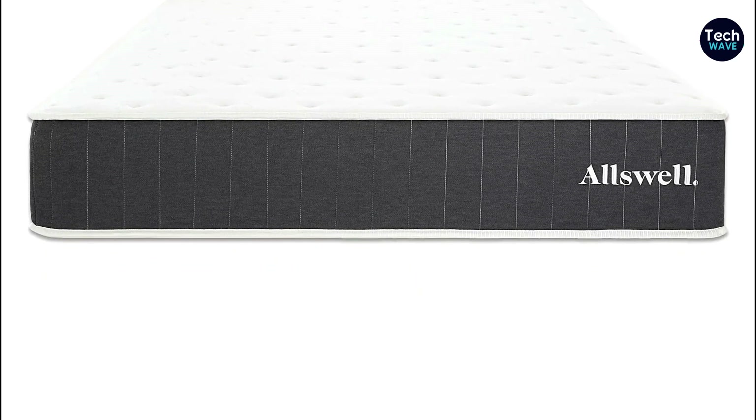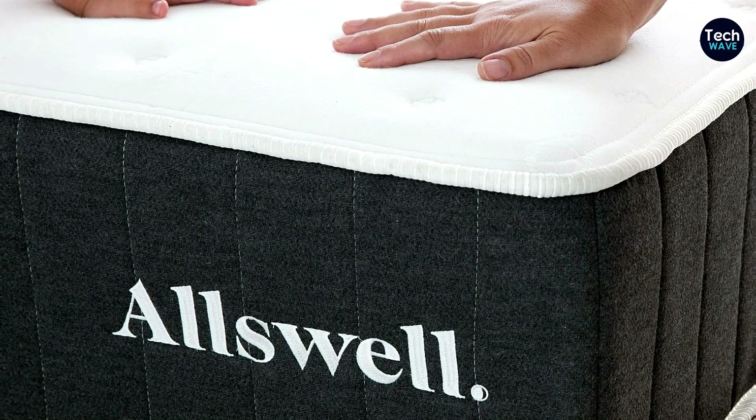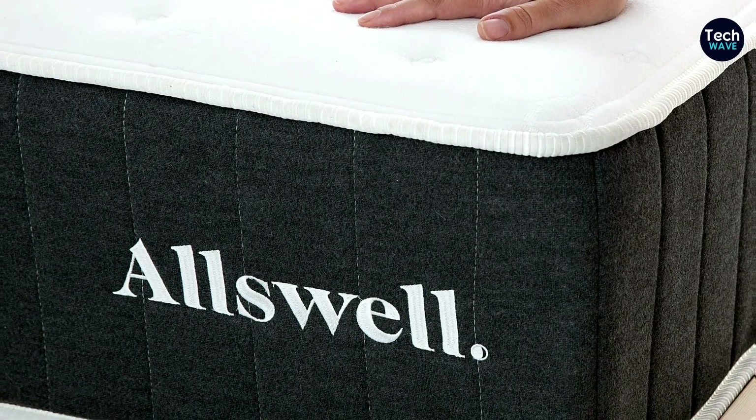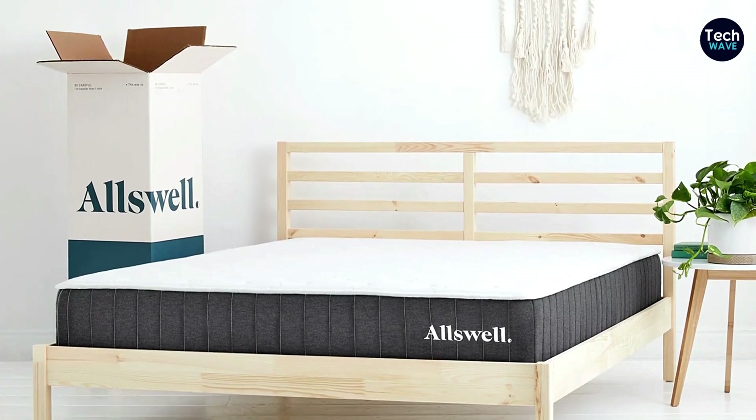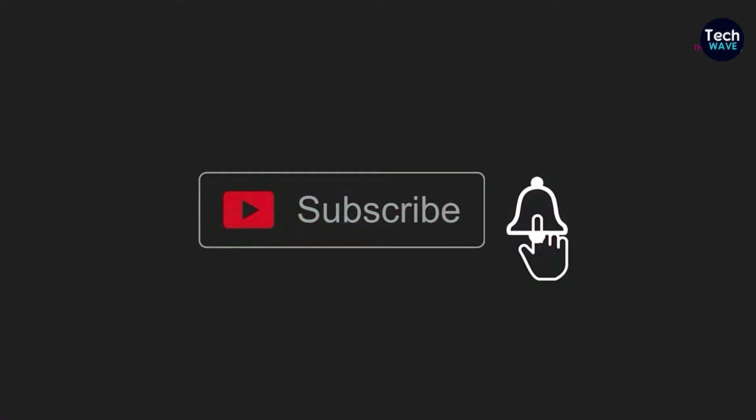You might be wondering how you can get your hands on this fantastic mattress. The good news is that it comes conveniently packed in a box and is shipped straight to your door for free. The Allswell the Original 10 Hybrid Mattress is made with a combination of memory foam and springs, offering a medium-firm level of firmness — great for those who prefer a balance between softness and support. The mattress stands at 10 inches tall and comes in various sizes including twin, twin XL, full, queen, king, and California king. You have a 90-day trial period to test it out and see if it's the perfect fit for you. That's all we had for today — check out the links in the description for pricing and availability.